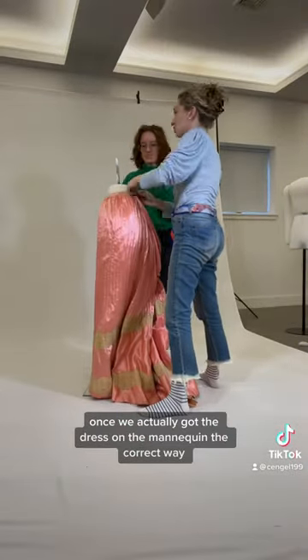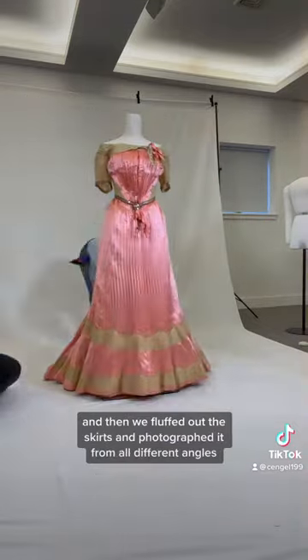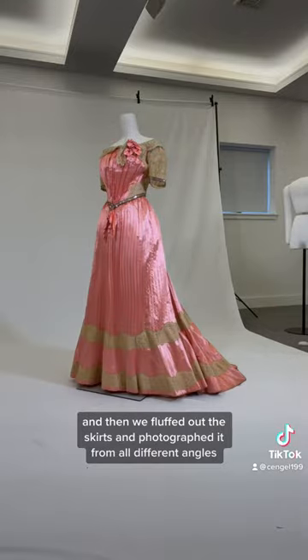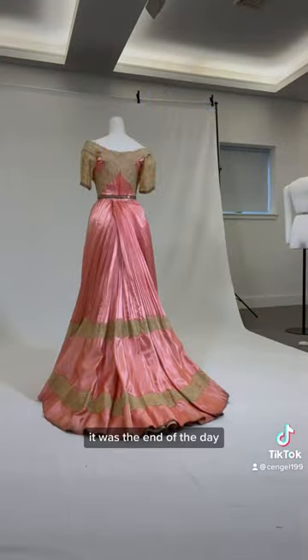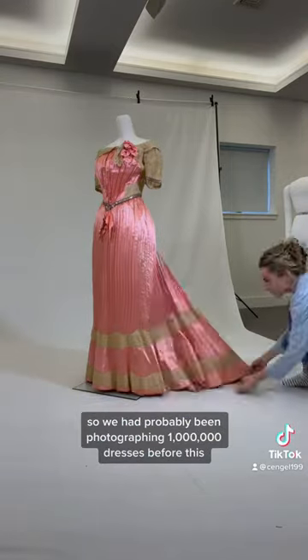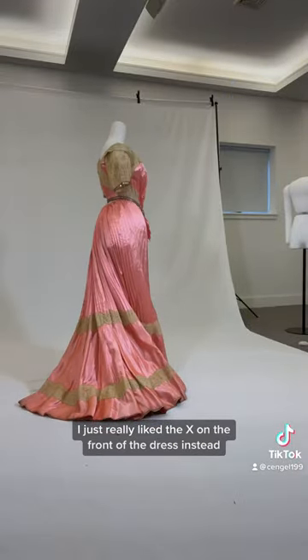Once we actually got the dress on the mannequin the correct way, we secured it so that it was ready to be photographed, and then we fluffed out the skirts and photographed it from all different angles. I think in hindsight, it was the end of the day — we filmed this before Christmas, so we had probably been photographing a million dresses before this from several different time periods. I think in my head I just really liked the X on the front of the dress instead.